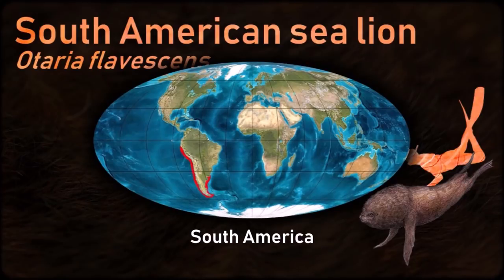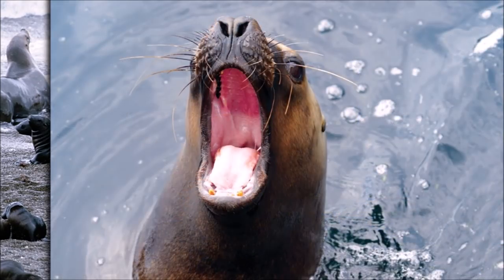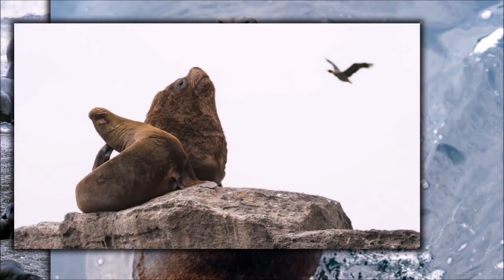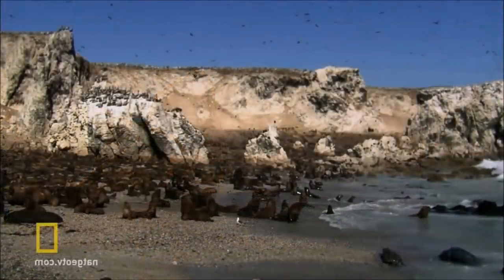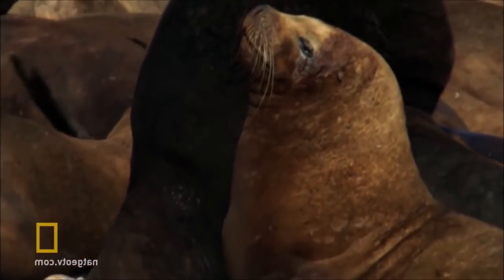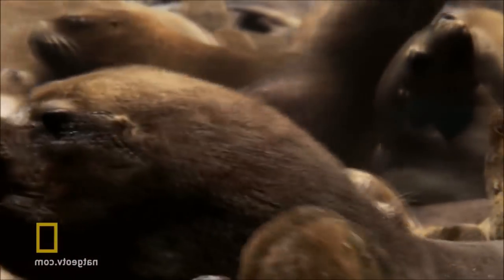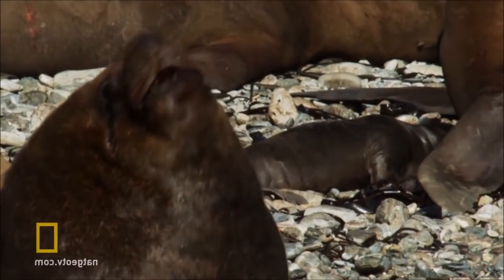The South American sea lion is perhaps the archetypal sea lion in appearance. Males have a very large head with a well-developed mane, making them the most lion-esque of the eared seals. The movement ecology of South American sea lions remains poorly understood, although biologging studies in recent years have advanced our understanding of their at-sea movements at some breeding locations.